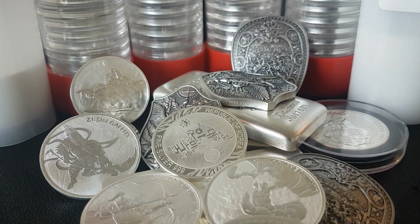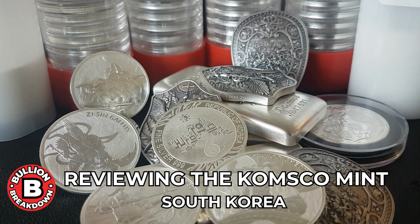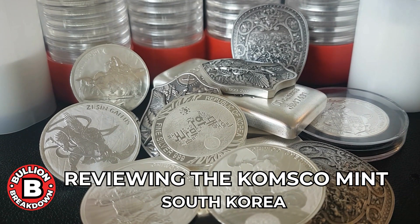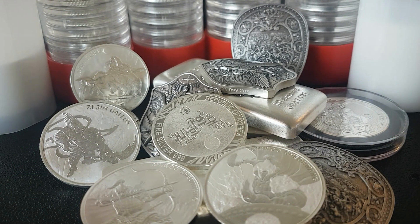I hope you guys liked that little intro. I did a little bit of custom work and tried something new. So if you like that, hit like, subscribe. And if you don't, I apologize. I'll keep trying to shoot for some good content here around precious metals. So let's just get straight into it.